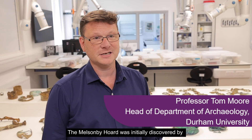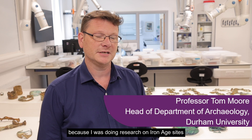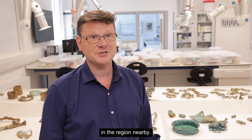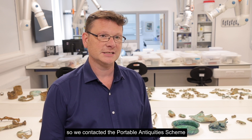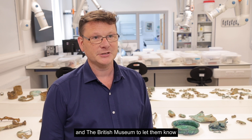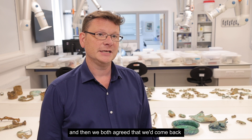The Melstonbury Hoard was initially discovered by Peter Heads, a metal detectorist, who contacted me because I was doing research on Iron Age sites in the region nearby. We both realised he'd made an interesting and exciting discovery, so we contacted the Portable Antiquities Scheme and the British Museum to let them know, because it was potentially a treasure case.